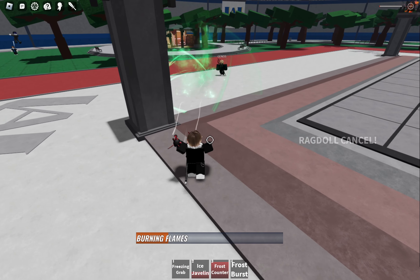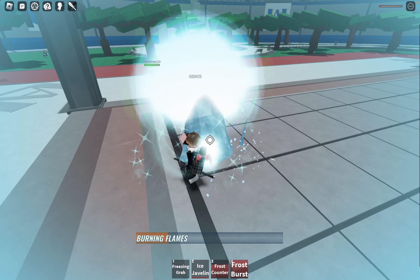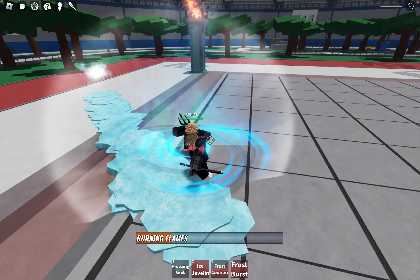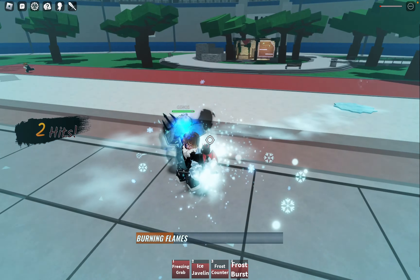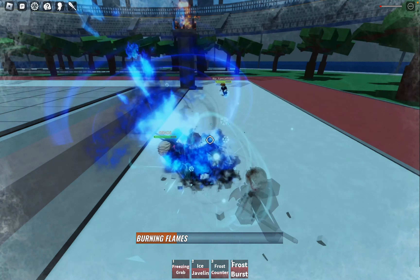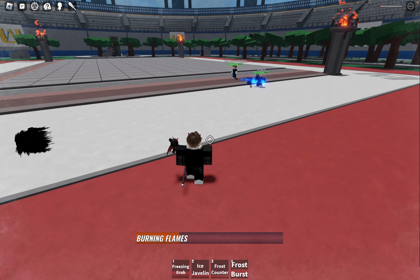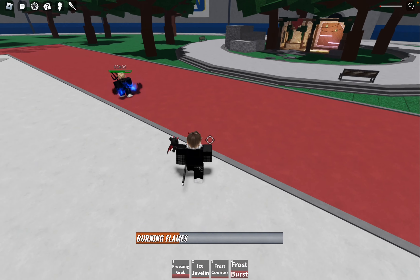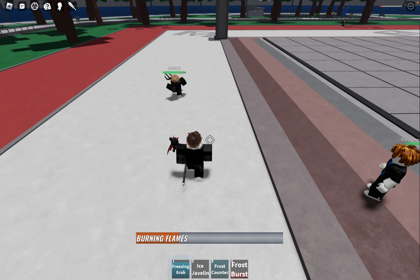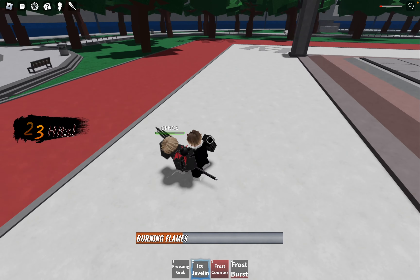This rumored finisher is designed to activate when the enemy's health drops below 40%. Instead of the usual burst of flames, Todoroki will conjure an enormous wall of ice, encasing the unfortunate opponent in an icy prison. The frozen enemy will then be subjected to an even more devastating burst of flames with multiple impact frames, resulting in their complete disintegration. The sheer power of this finisher is enough to send shivers down the spine of any foe foolish enough to challenge Shoto Todoroki.